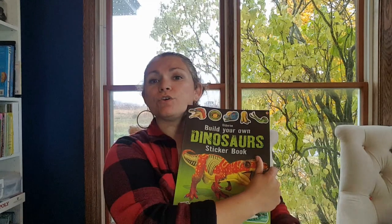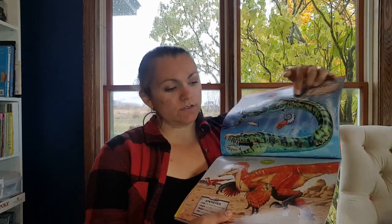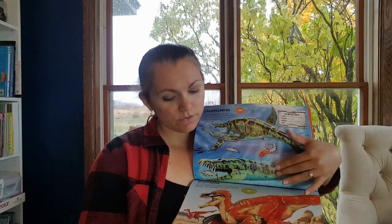We have the Build Your Own Dinosaur Sticker Book. My kids did a lot of these, so they have stickers — these have been covered in stickers. There were parts left where you can see the inside of the dinosaur, and they were able to cover it up. It also has information on the dinosaur in there. I got one for each of my kids, so they each had their own.